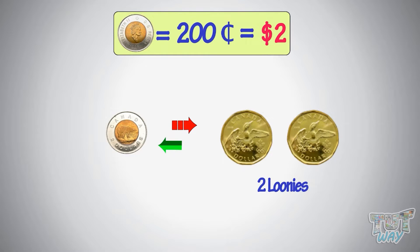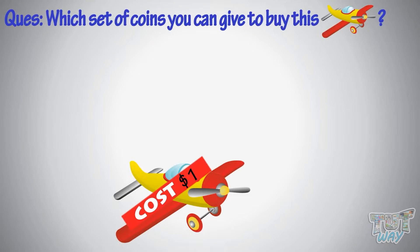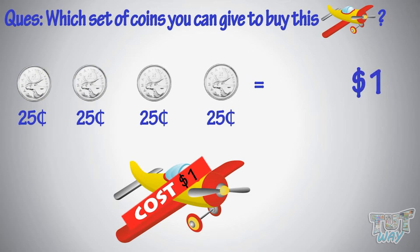Let's take a few examples. Which set of coins can you give to buy this toy? You can give four quarters to make a dollar or 100 cents. Many ways can be there — you can use smaller coins, too.